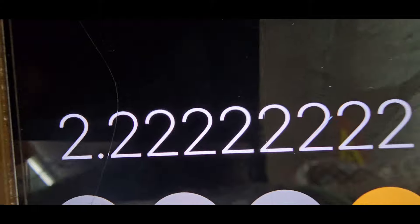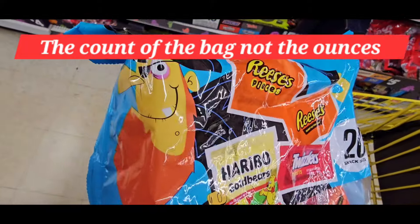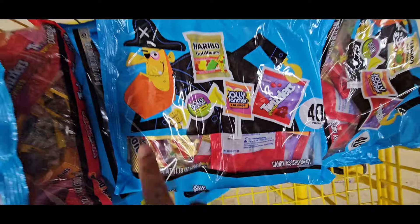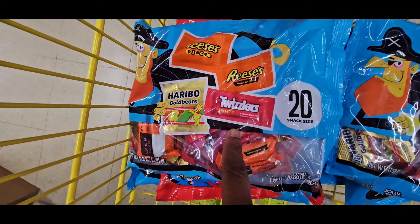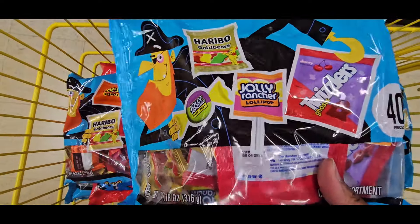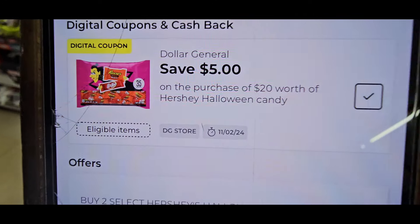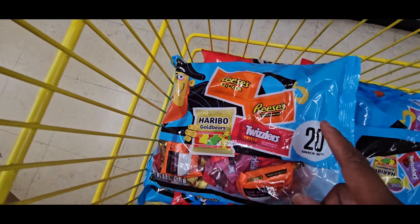The better deal is the nine bags — $2.22 per bag versus $2.50 per bag. Now check this out: this 40-count pirate bag with Reese's, Haribo, and Twizzlers is also $5. The 20-count is $5 because of the chocolates inside. These 40-count bags are $5 also and they attach to the deal. Let me scan it — yep, $5 for the 40-count, and the buy two get one free coupon also attaches.